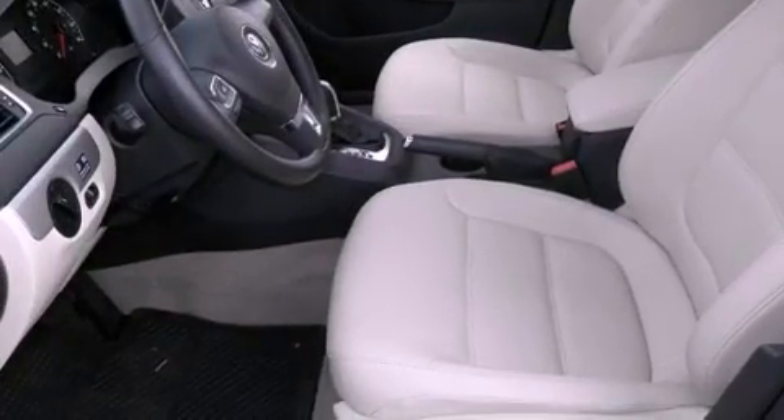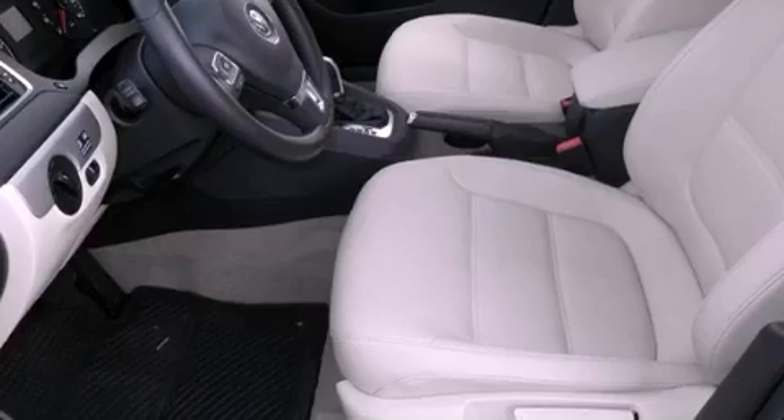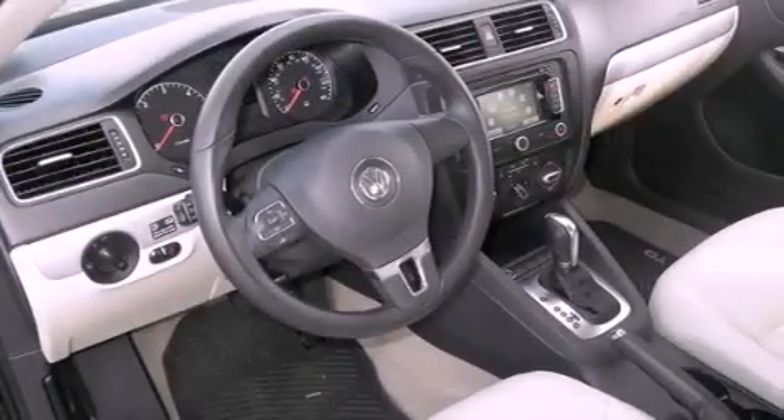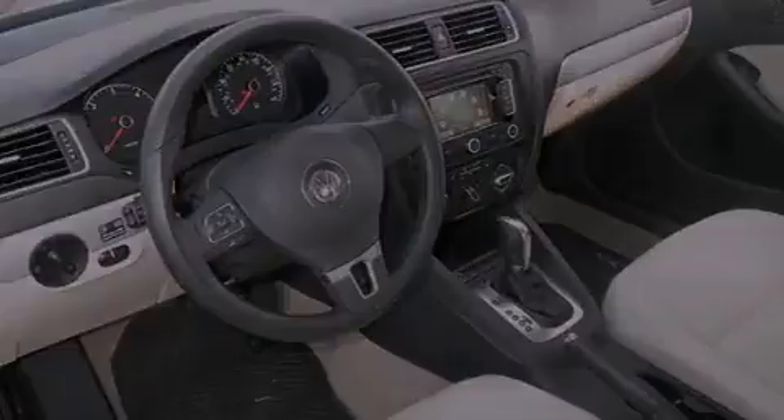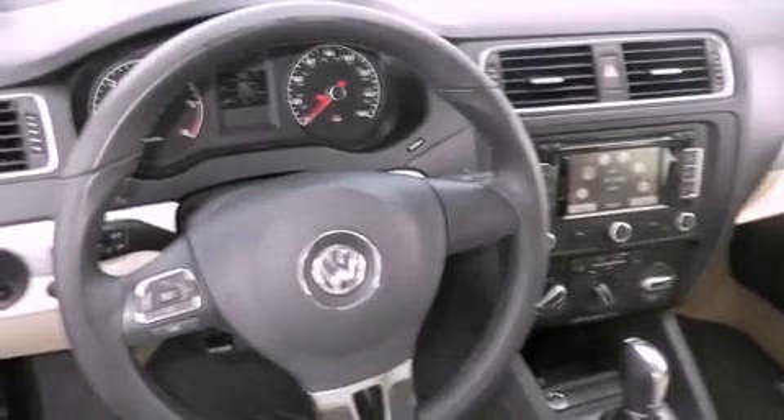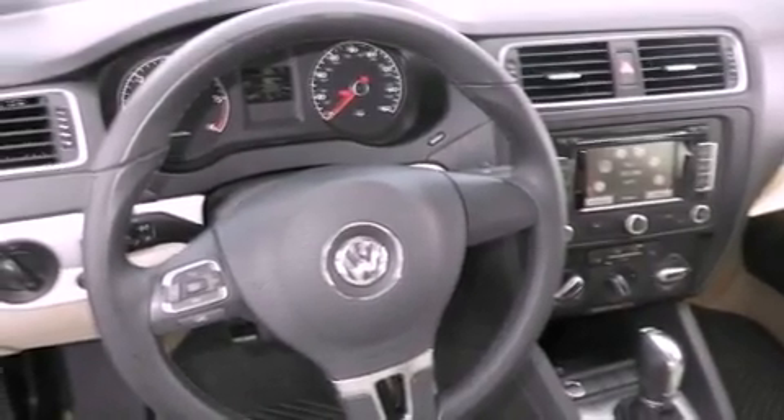Its top features include an intercooled turbocharger, a navigation system, Bluetooth cell phone integration, keyless ignition, a sunroof, heated seats, and traction control and stability control systems.